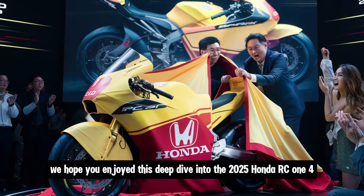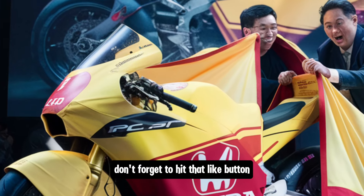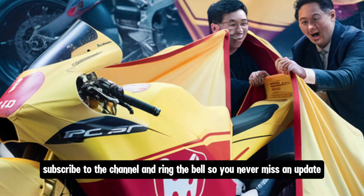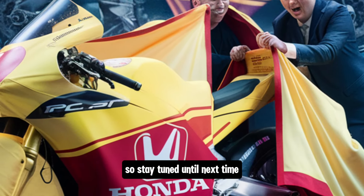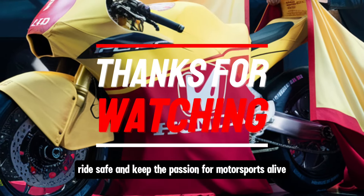Thanks for tuning in to Infinity Motors and Cars. We hope you enjoyed this deep dive into the 2025 Honda RC143 GP race bike. If you did, don't forget to hit that like button, subscribe to the channel, and ring the bell so you never miss an update. We've got a lot more exciting content coming your way, so stay tuned. Until next time — ride safe and keep the passion for motorsports alive.